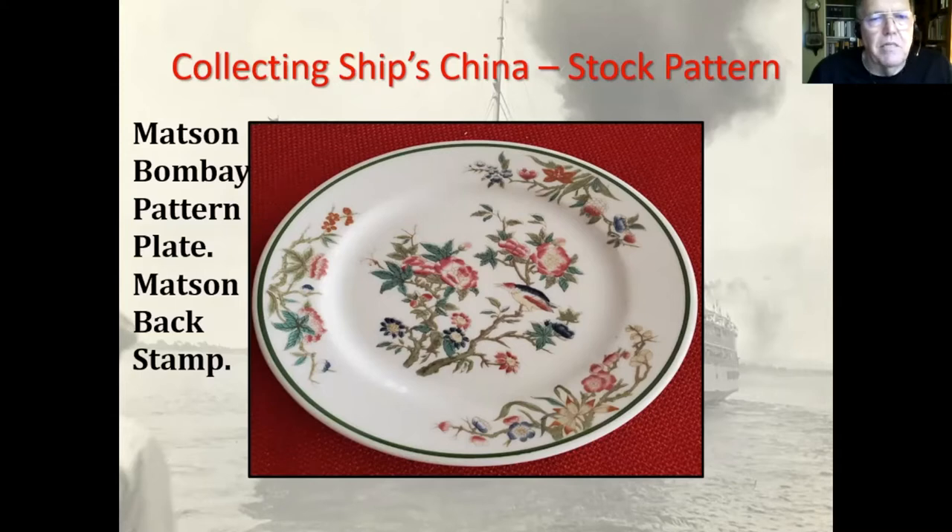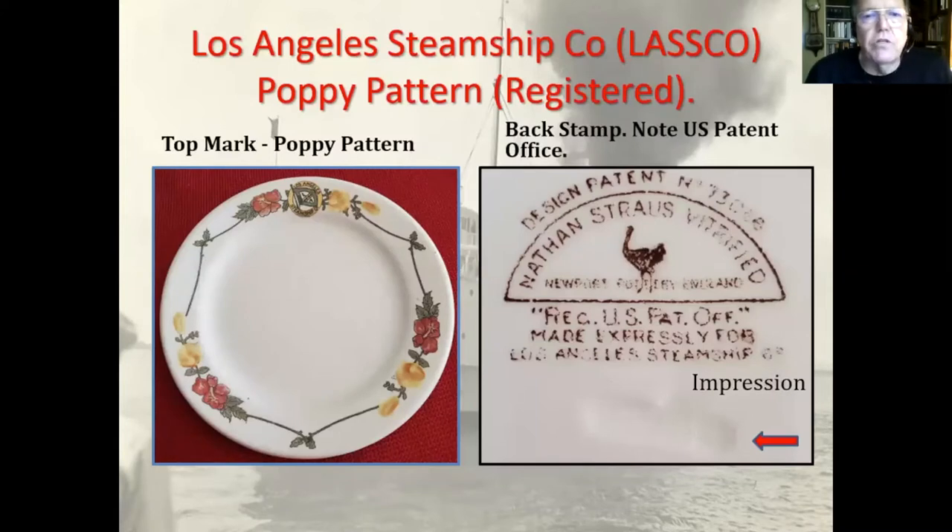This slide says 'back stamp' but that's actually the top mark — I made a mistake on that. Here's the Los Angeles Steamship Company registered pattern on the left — that's the top mark — and it's a combination of the logo and a floral pattern. The picture on the right is the back stamp, and you can see where it says 'registered US Patent Office, made expressly for Los Angeles Steamship Company.' Down at the bottom there's an impression in the china that's unreadable.